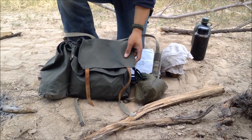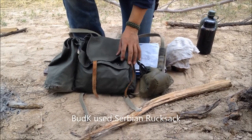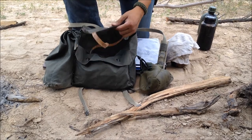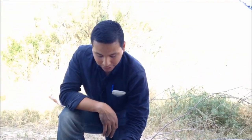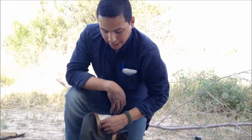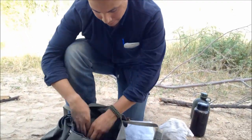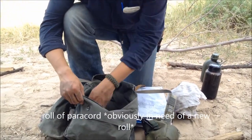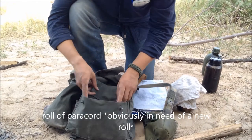I just tied it on with some paracord so it's on my strap. This bag I got from Bud K — it's nothing fancy, it was just about $20. It's supposedly a Czech military pack. I don't know the authenticity, or if it's just some cheapy thing made in China, but it's worked so far for everyday things. And a little bit of paracord — I'm almost out of rope.